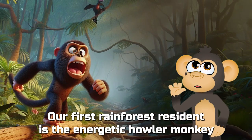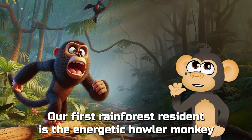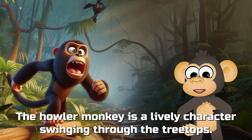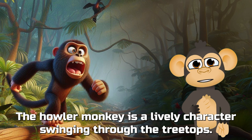Our first rainforest resident is the energetic howler monkey! With its furry body and distinctive howling calls, the howler monkey is a lively character swinging through the treetops.